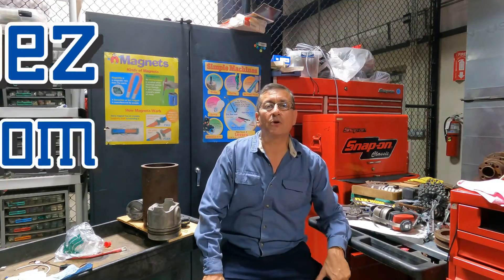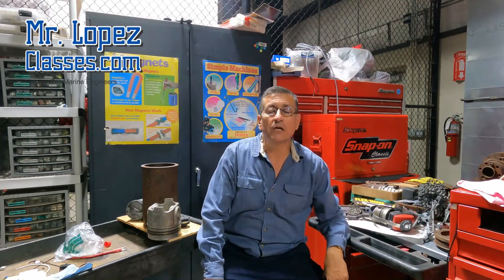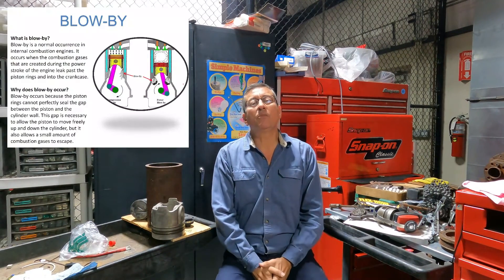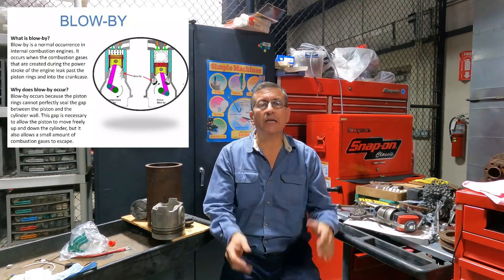Hi guys, welcome to another episode of MrLopezClase.com. Today we are going to talk about the phenomenon of blow-by. What is the meaning of blow-by in both engines, gasoline and diesel?